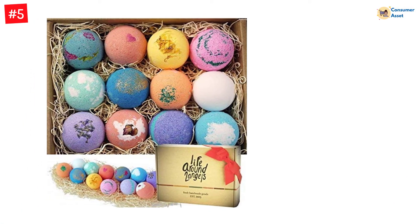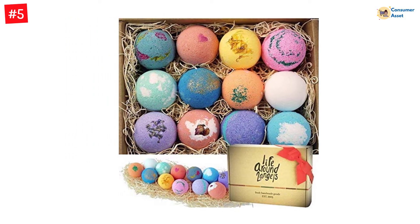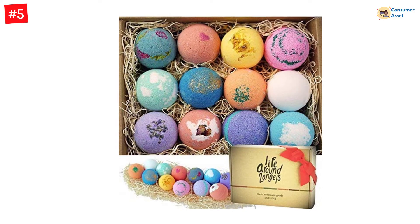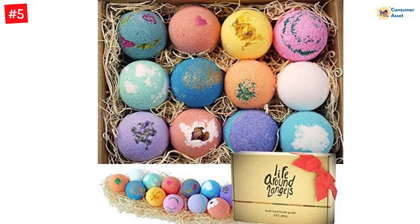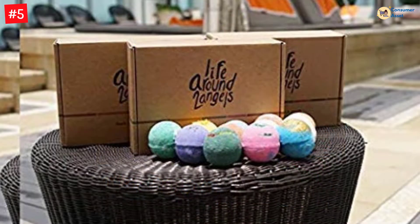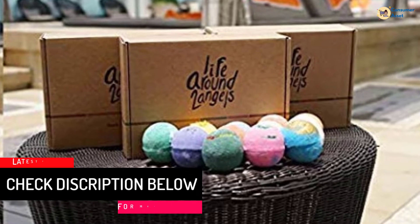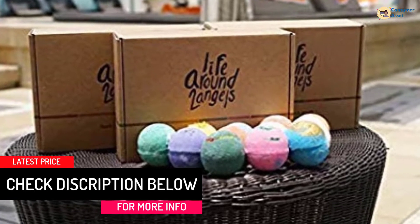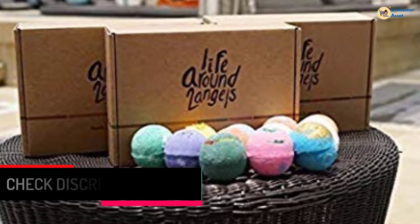Made from all-natural ingredients such as shea butter, cocoa butter, epsom salt, cooling clay, and coconut oil, they are safe on the skin, have moisturizing properties, and do not stain your bathtub. Once added to water, they dissipate and release fun and vibrant colors, and some of them even contain pearls and flakes. Truly made in California, USA, freshly with premium natural ingredients.